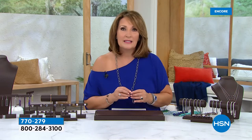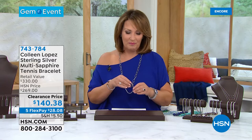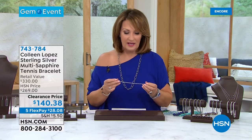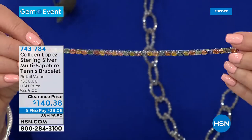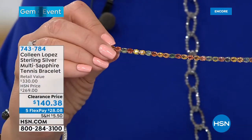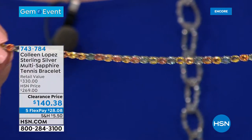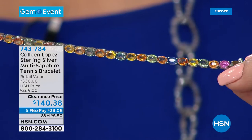And then another goodie I want all of you to see. If you are born in September, you are so lucky because sapphire is your birthstone. If you are looking for the most gorgeous sapphire bracelet in every color of the rainbow, I have a blowout today. This was $269. Look at all the colors of sapphire here — orange, greens, pinks, yellows, blues — they're all here.